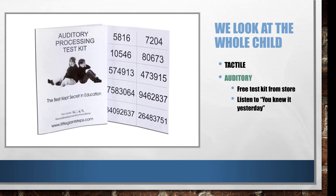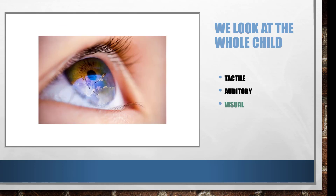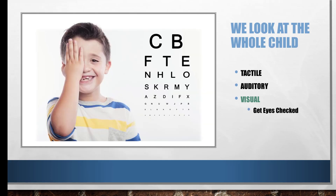In the visual area, you obviously want the eyes working well in every aspect of their function. Acuity is the first thing — get their eyes checked: can they see up close, can they see far away? That's acuity, so that's the first place to start.